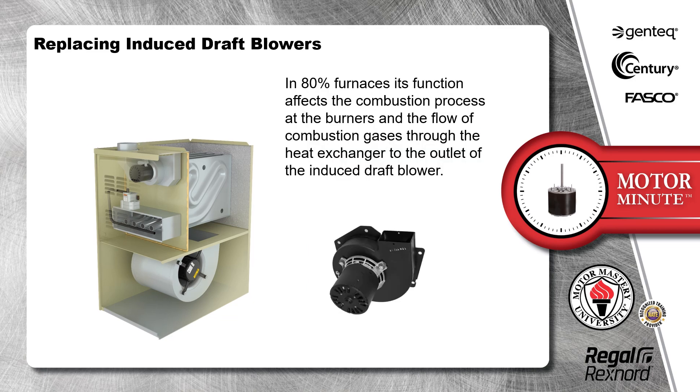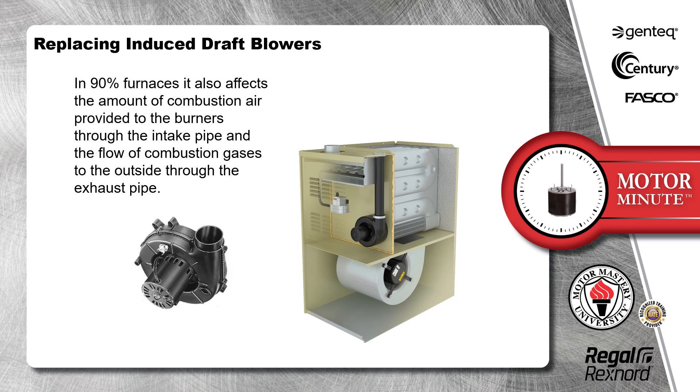In 80% furnaces, its function affects the combustion process at the burners and the flow of combustion gases through the heat exchanger to the outlet of the induced draft blower. In 90% furnaces, it also affects the amount of combustion air provided to the burners through the intake pipe and the flow of combustion gases to the outside through the exhaust pipe.